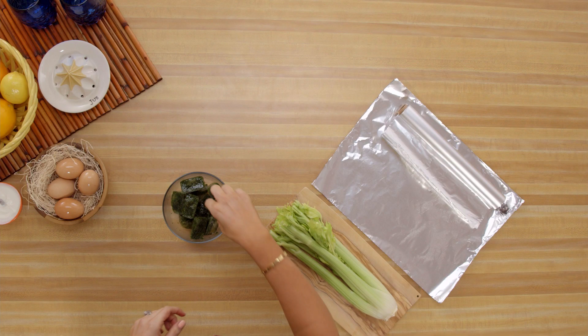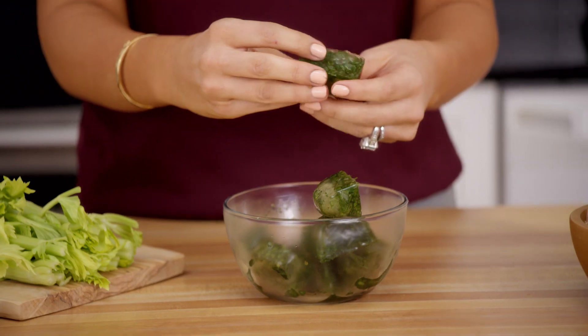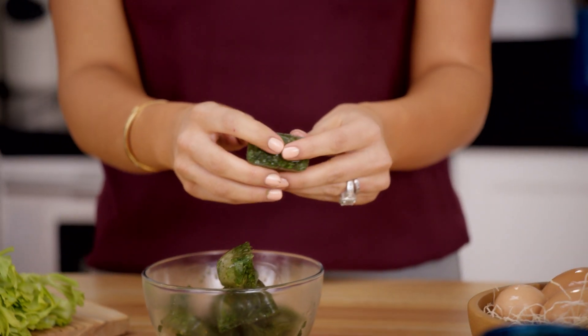You chop up all the leftover fresh herbs, put them in a muffin tin or an ice tray with a little bit of water, olive oil, any kind of seasonings you want, pop them in the freezer, and you get these magical, delicious ice cube herbs that you can do anything you want with.